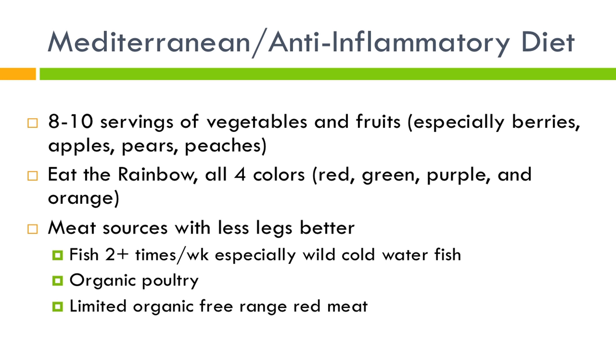People ask whether fruits are too high in sugar for weight loss. Certain fruits are actually fairly low on the glycemic index. Almost all berries are really good for you, as well as apples, pears, peaches, and even cherries — all fairly low-sugar fruits when eaten as whole foods and great things to incorporate into your diet.